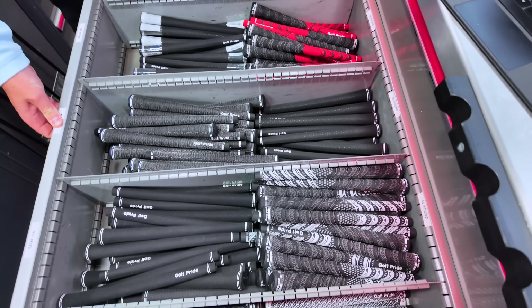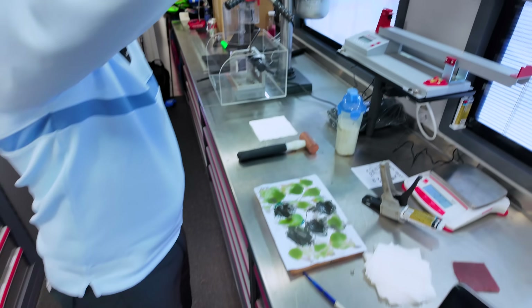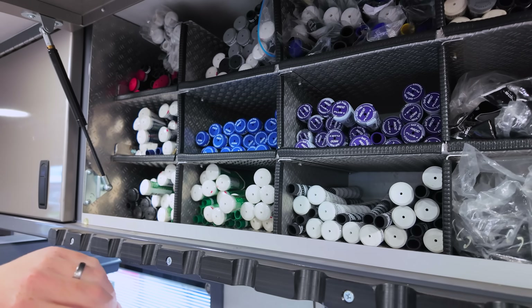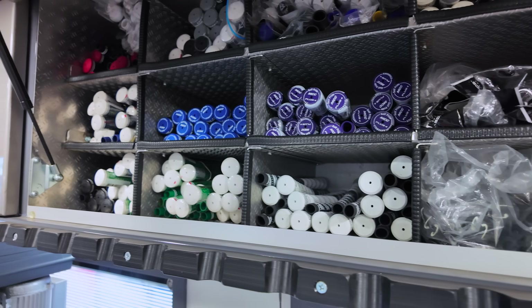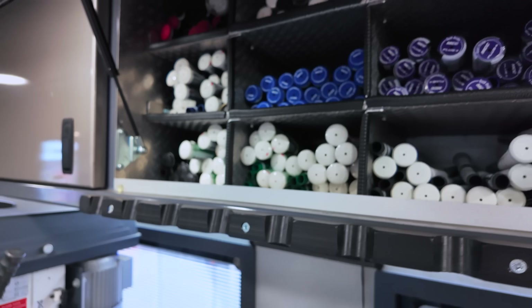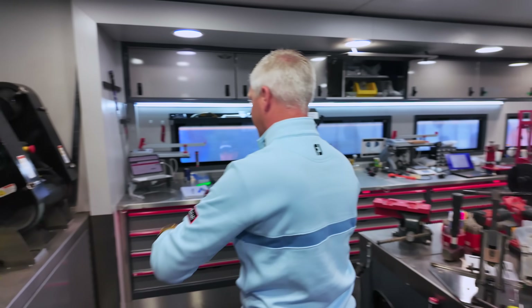Golf Pride grips — all the different marks. Multi-compound is one of the more popular ones. Z-Grip Velvet is probably the most popular that we've got. In here we've got specialized grips — someone like Tyrrell using the wedges has got that specific grip there. We've got Super Stroke in the corner for Jordan — the green ones.